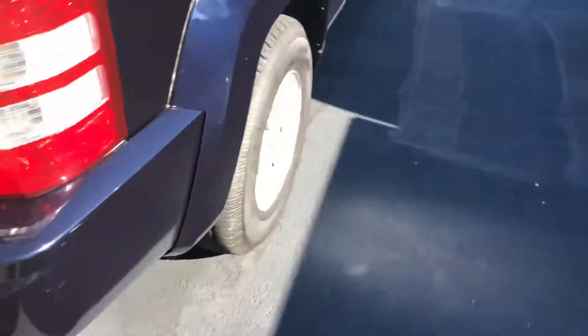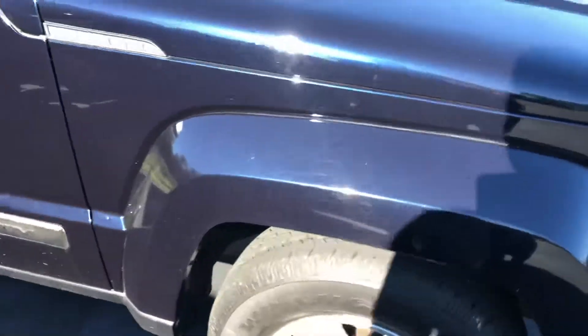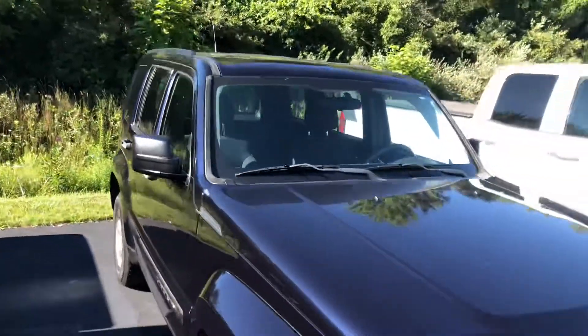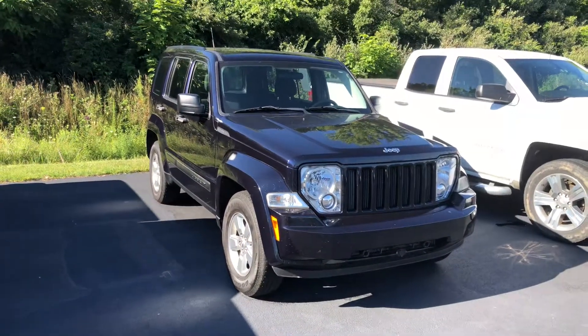It does have a hitch on the back if you guys need to be pulling anything with the vehicle. Tires look like they're in great shape and you've got some good tread right there. It looks like it's a pearl blue — really pretty color. I just want you to see the vehicle, have some eyes on it.